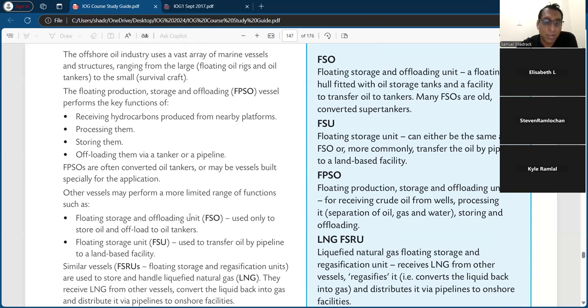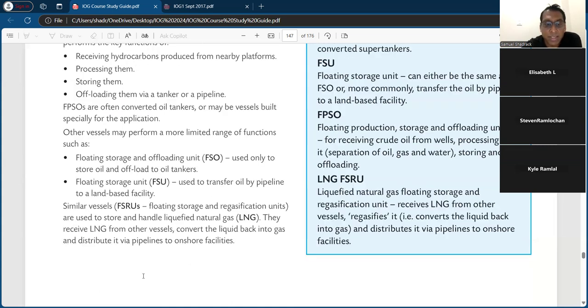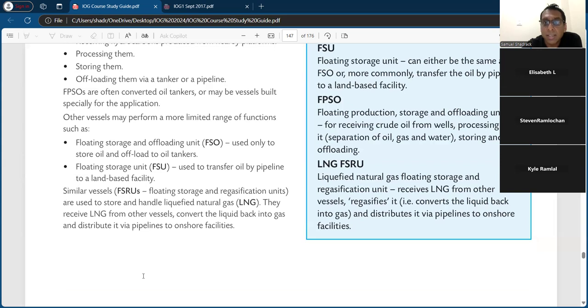Other vessels may perform a more limited range of functions, such as floating storage and offloading units (FSOs) used only to store oil and offload to oil tankers, and floating storage units (FSUs) used to transfer oil by pipeline to land-based facilities. Similarly, FSRUs — floating storage and regasification units — are used to store and handle liquefied natural gas, converting it back into gas and distributing it via pipeline to onshore facilities.